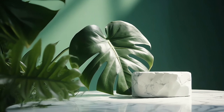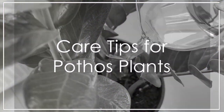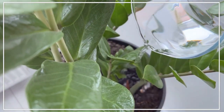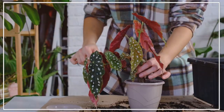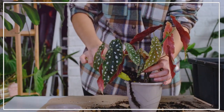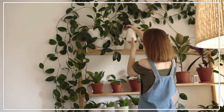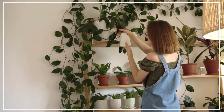Regardless of the type, pothos plants prefer to dry out slightly between waterings and thrive in bright, indirect light. They're also easy to propagate through stem cuttings. To keep your pothos plants happy and healthy, ensure they're in a clean and well-ventilated environment, and regularly inspected for pests.